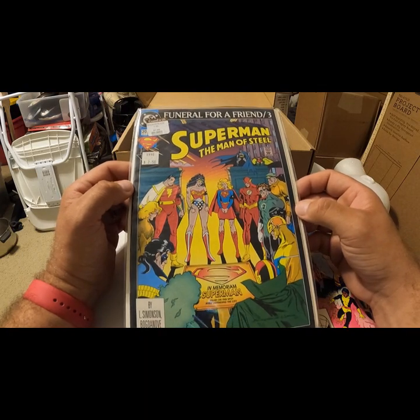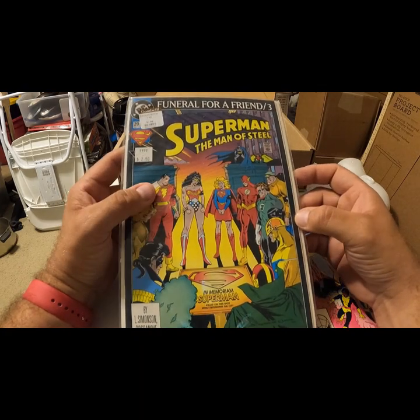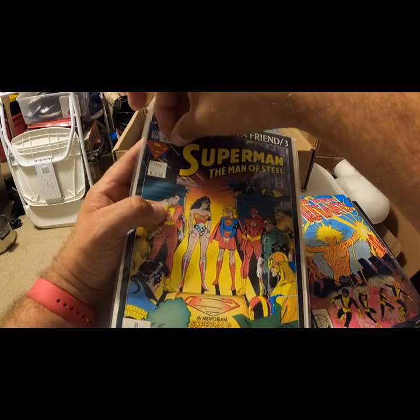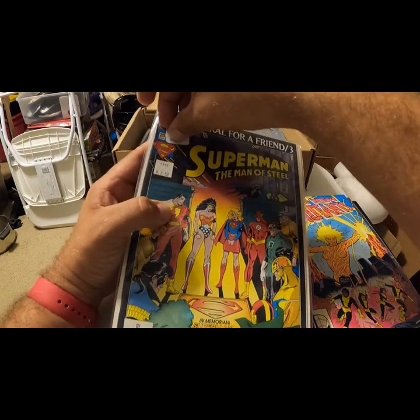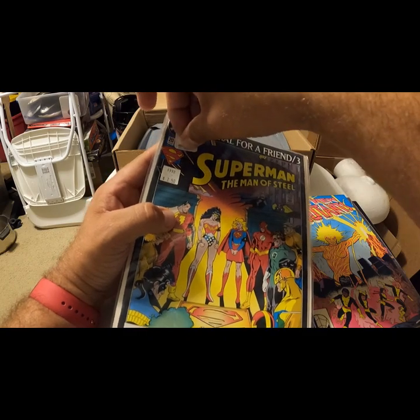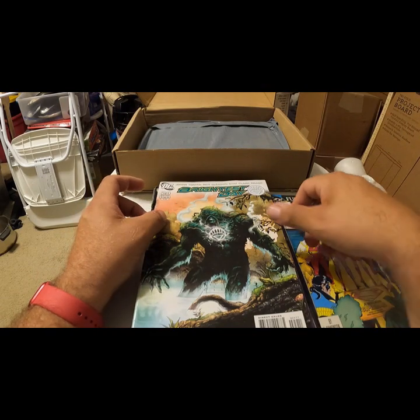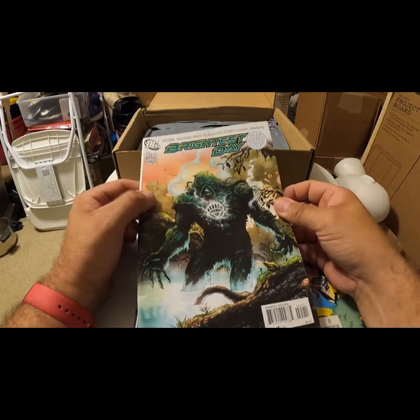Superman: The Man of Steel — Funeral for a Friend, Part Three. It's got a Goodwill price tag on it — 50 cents, less than the price tag from the original store. It's not the official 'Superman's dead' issue, but it looks like it's in that series.